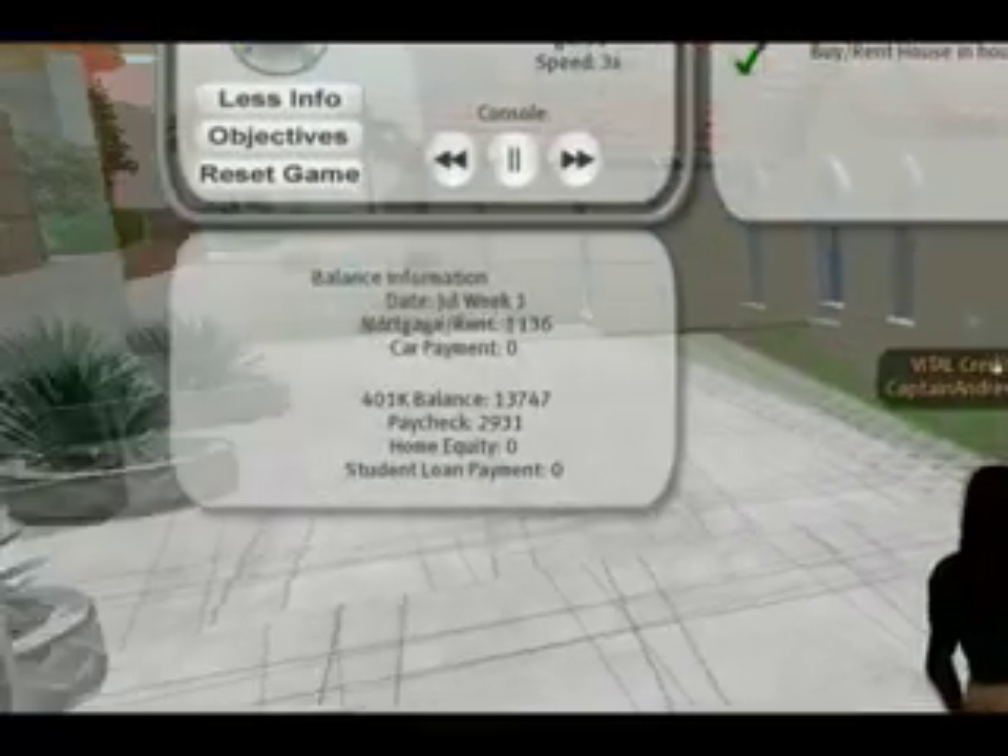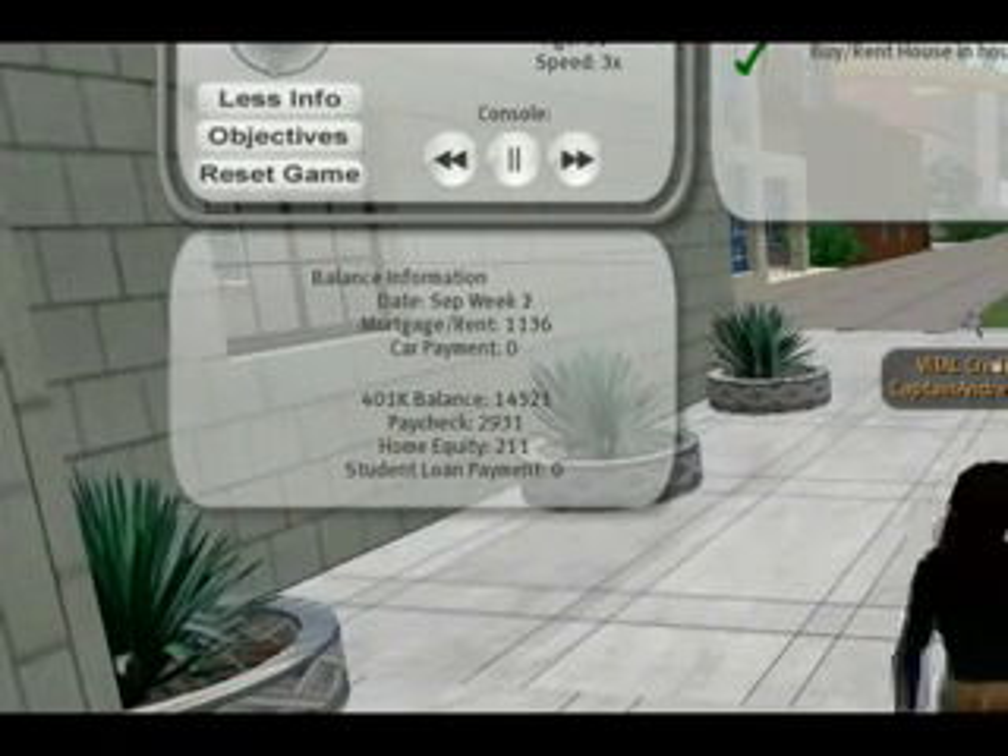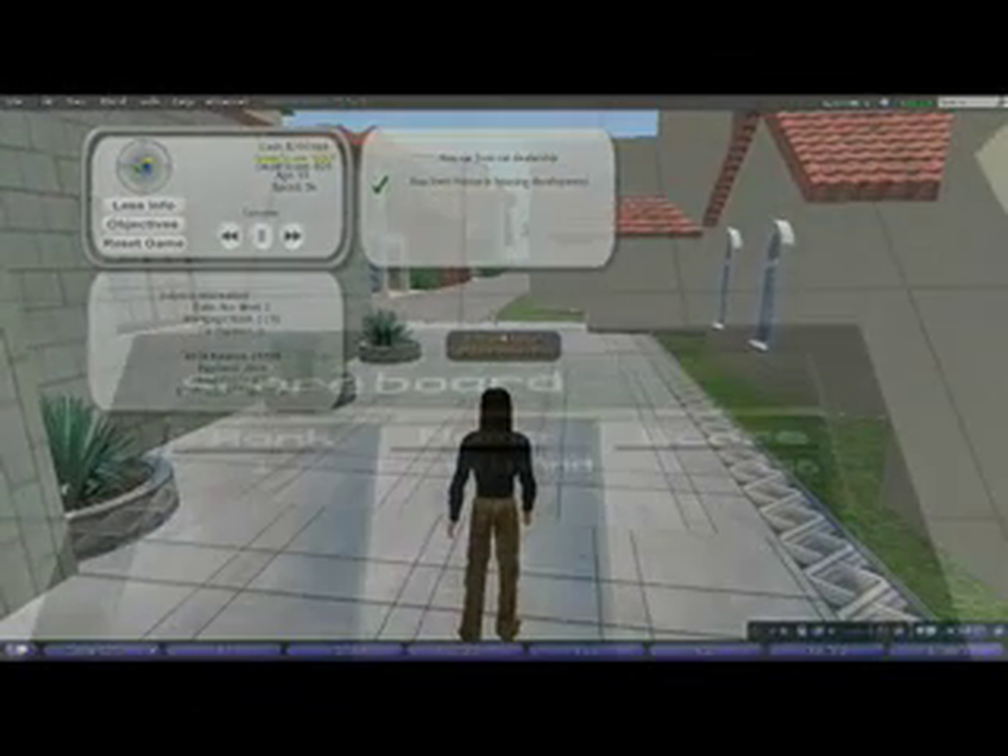The game automatically keeps track of the player's income and gives them feedback about their own financial health. A scoreboard is also located within the Credit Union building,